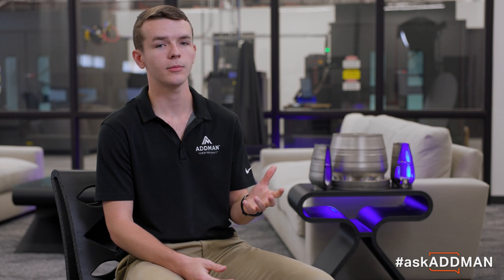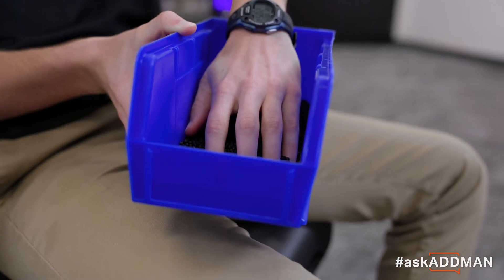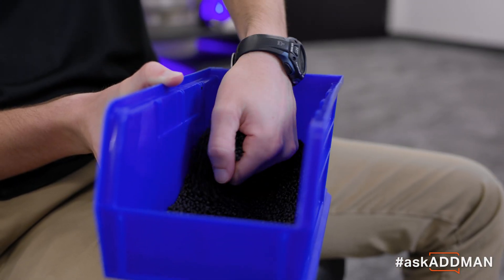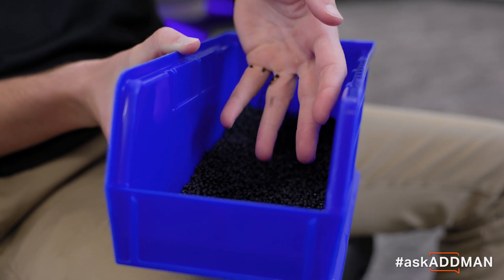Another thing that's different about them compared to a lot of other printers is the material that they print with. So instead of using filament — this is a typical filament spool for most FDM printers — they actually use pellets. These are the pellets we use in our Titan machine, and they're very similar to what you'd find in injection molding.